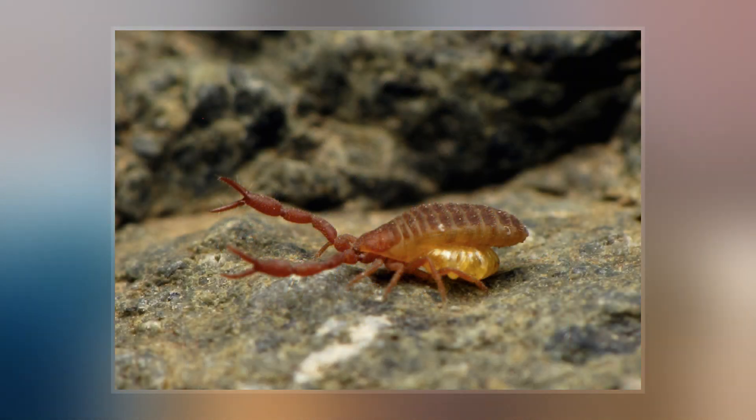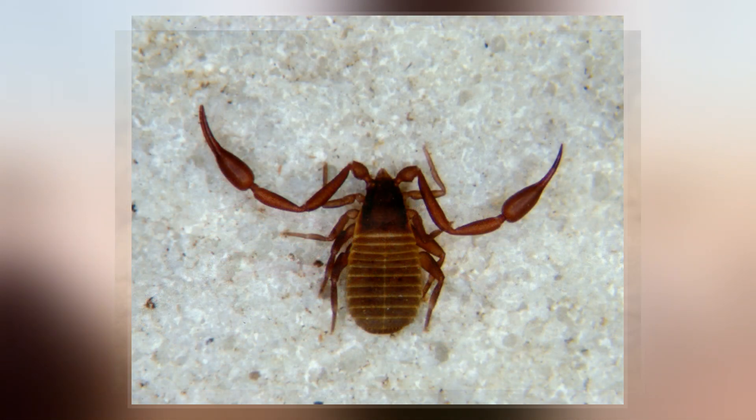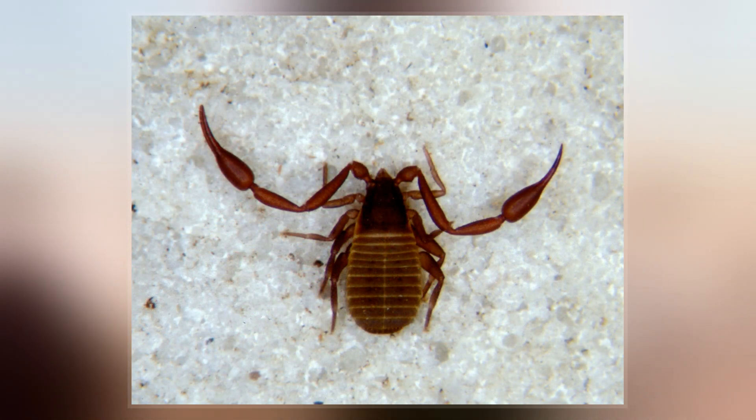Pseudoscorpions are generally beneficial to humans since they prey on clothes moth larvae, carpet beetle larvae, booklice, ants, mites, and small flies.